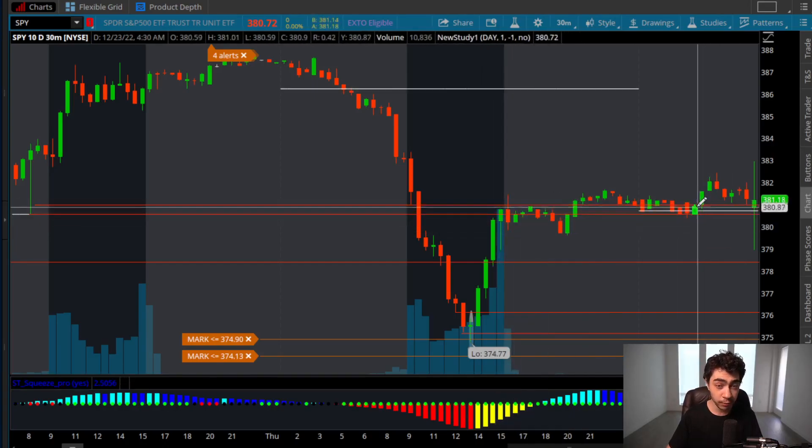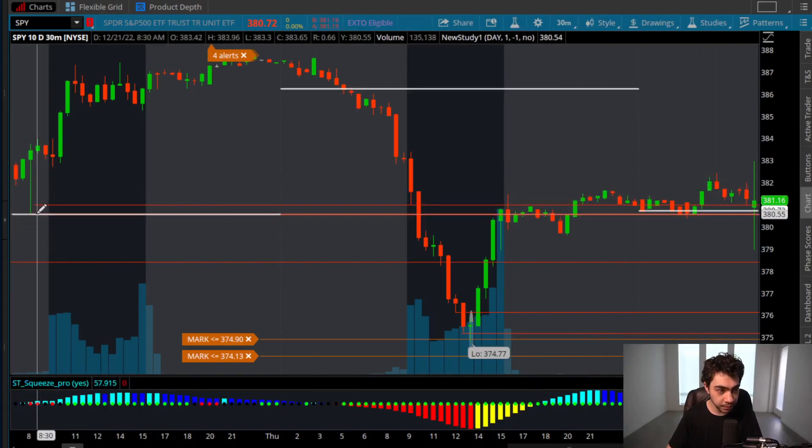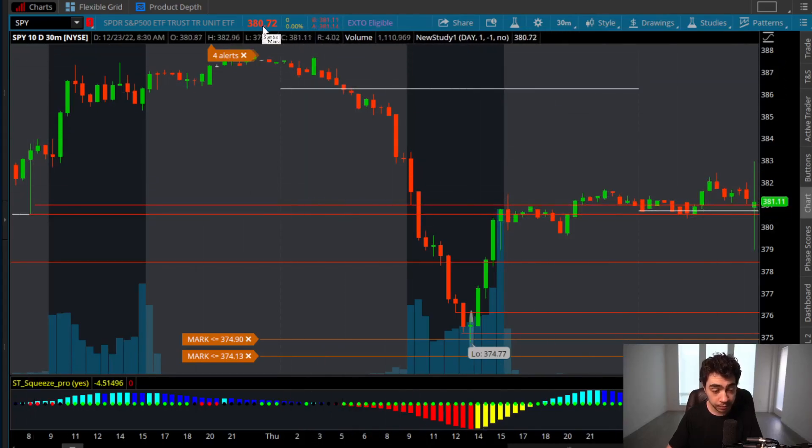In terms of what we can potentially be seeing right now, we can simply be seeing a play where previous support reacts as a resistance level, which is also at the previous closing price. The confirmation for that opportunity is a green-to-red move. If it goes red on the day, forms lower highs, forms resistance levels, you're going to want to play puts.